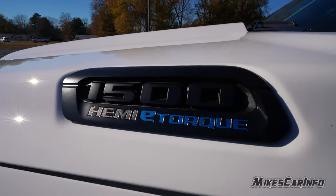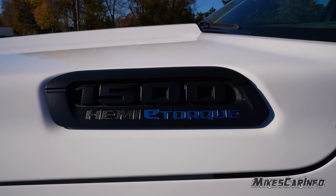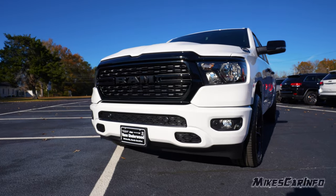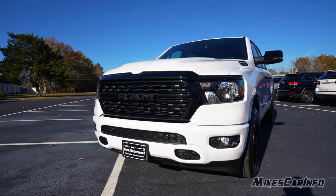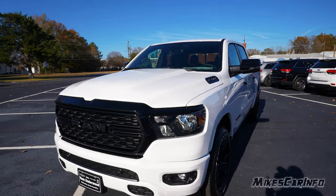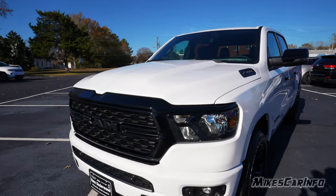We're going to look at the window sticker at the end of the video, but I just want to point out this one has the upgraded Hemi 5.7-liter V8 with the e-torque system. The name of this color is Bright White Clear Coat — it's basically just a regular white, not a pearl coat or anything like that.